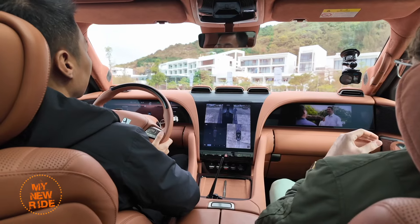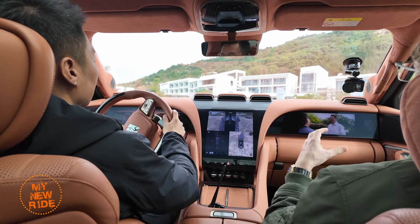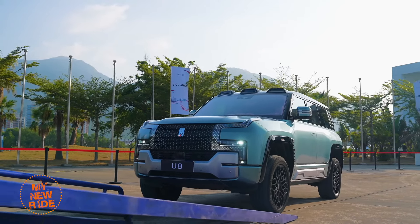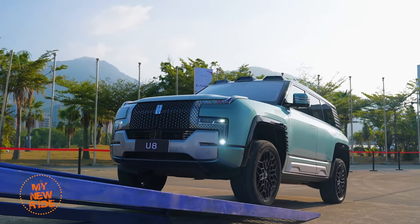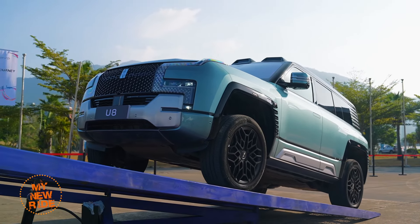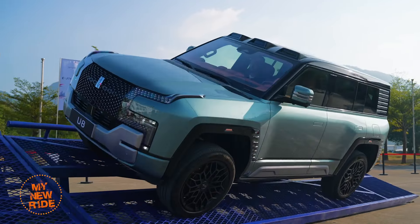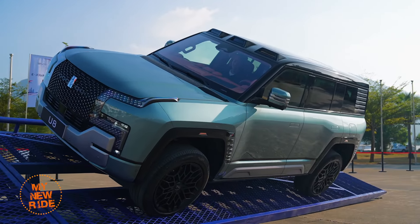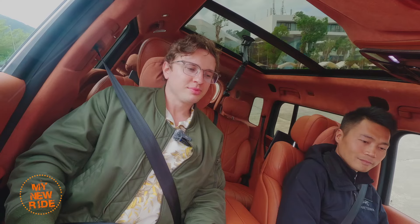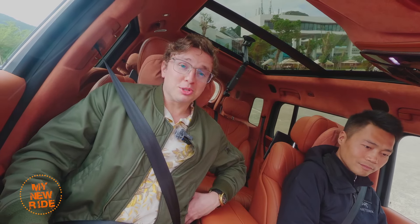Before getting behind the wheel, I had the opportunity to sit shotgun while an instructor took the U8 through a series of obstacles. With an approach angle of 36.5 degrees, a departure angle of 35.4 degrees, a break-over angle of 25.5 degrees, and a maximum ground clearance of 31 centimeters, the U8 managed to tackle these challenges drama-free. Now sitting at a 26-degree angle, I find the seat to be pretty supportive — it turns out you still need big bolsters on an off-roader.